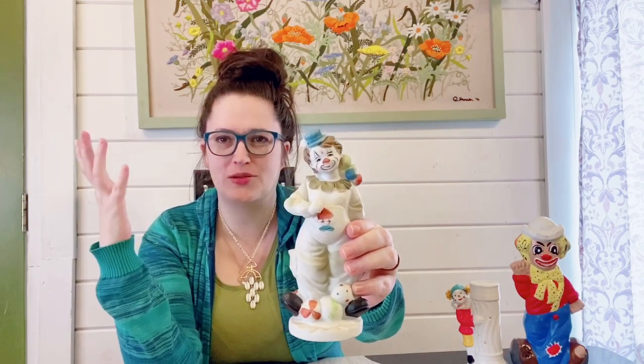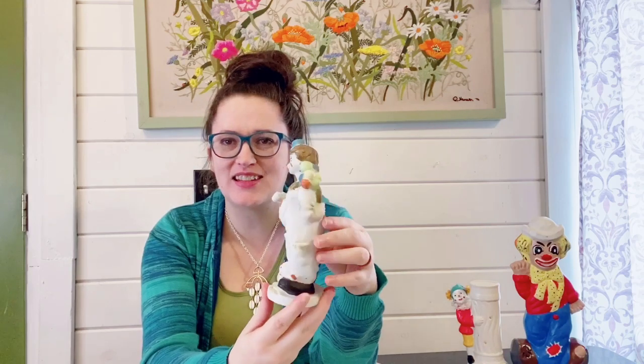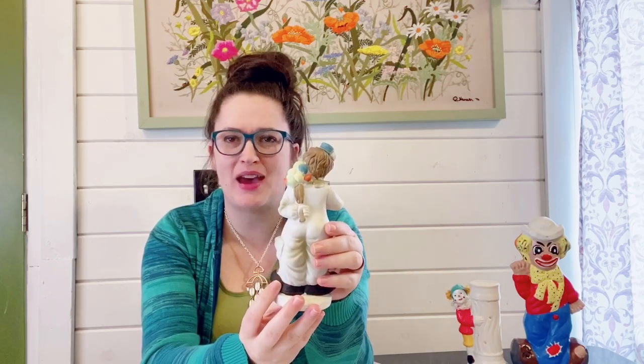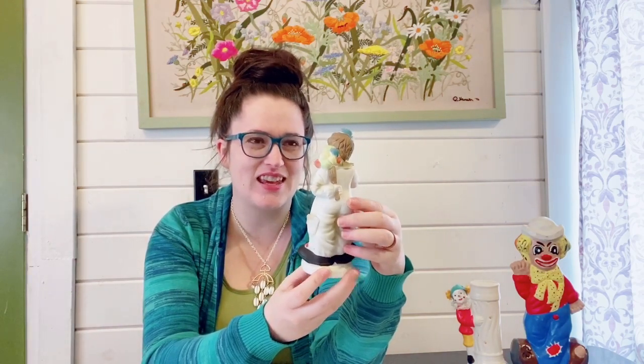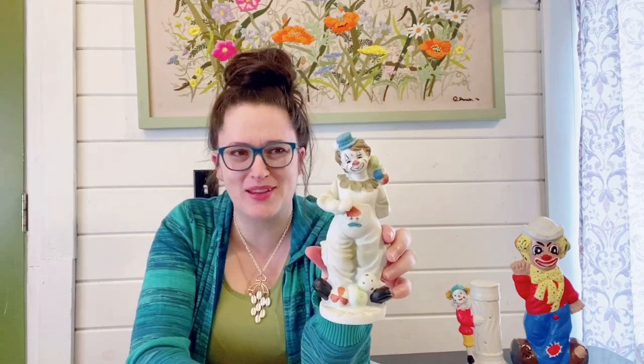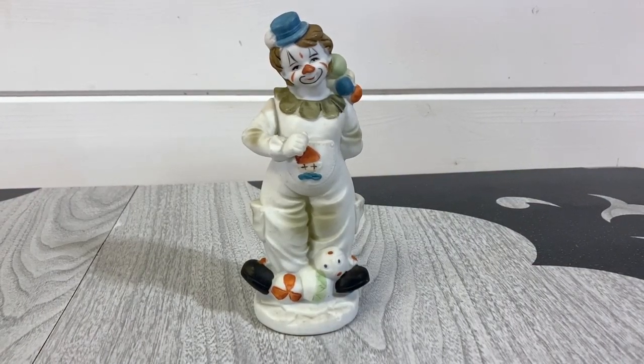I don't too often pick up the more matte porcelain styled figurines because I prefer the glazed look, but I did kind of like this guy. I thought he looked pretty nice even though he is a matte. He has these little balloons he's hiding behind his back, almost like you would with a bouquet of flowers — but he's a clown, so he's going to give you balloons, right? It looks like he's going to a birthday party or something. He'll probably be about $15.99 on Etsy.